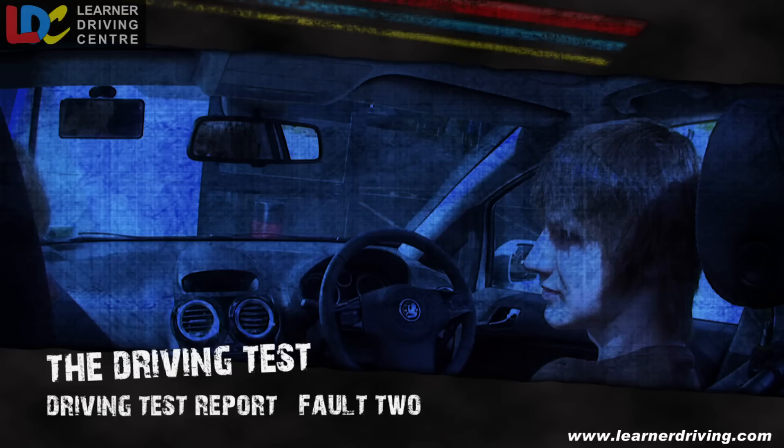Fault 2: misjudge the speed of an oncoming vehicle when starting to pass a parked car.